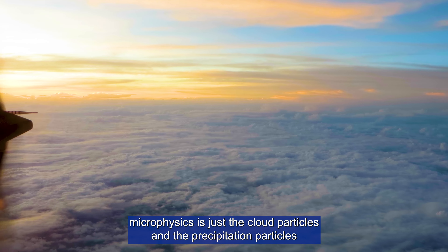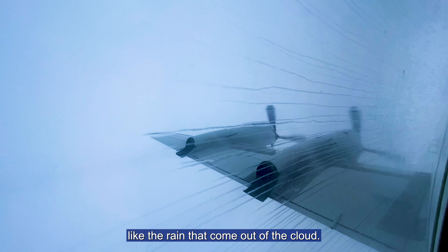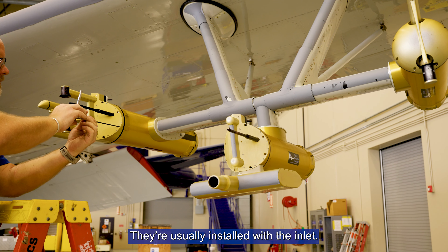Essentially, microphysics refers to the cloud particles and the precipitation particles, like the rain that comes out of the cloud. These probes are hanging on the edge of the wing, and you can see the three canisters here. They're usually installed with the inlet.